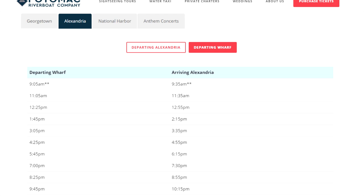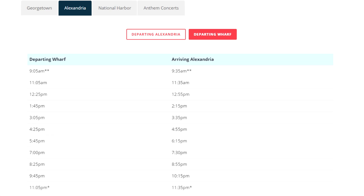First, check the water taxi schedule to see when you'll want to ride. Unfortunately, they don't run all that frequently, so you'll want to check ahead to make sure you know when you want to go.